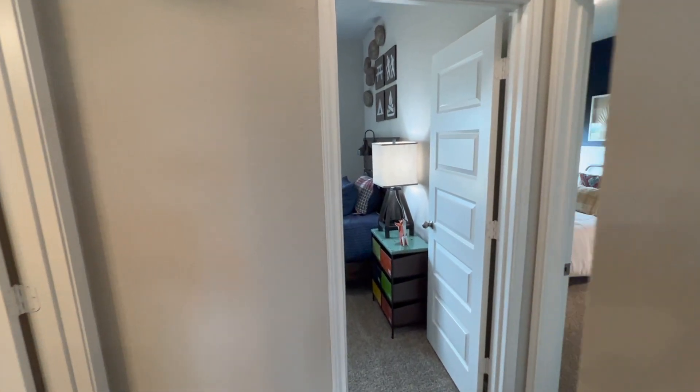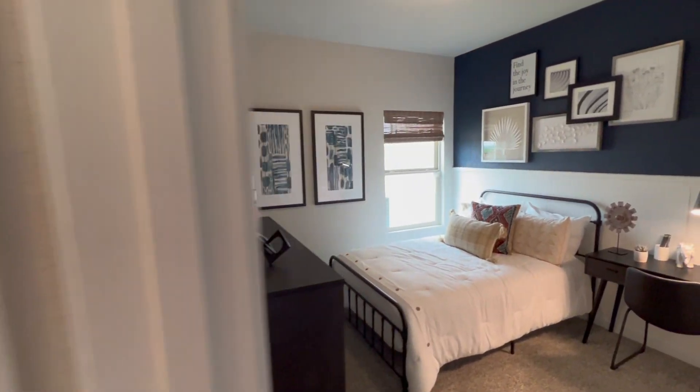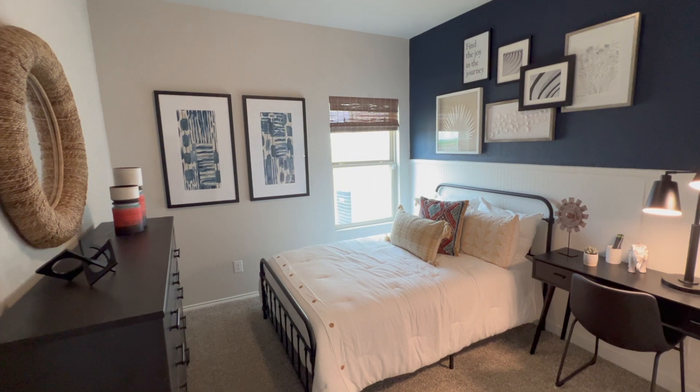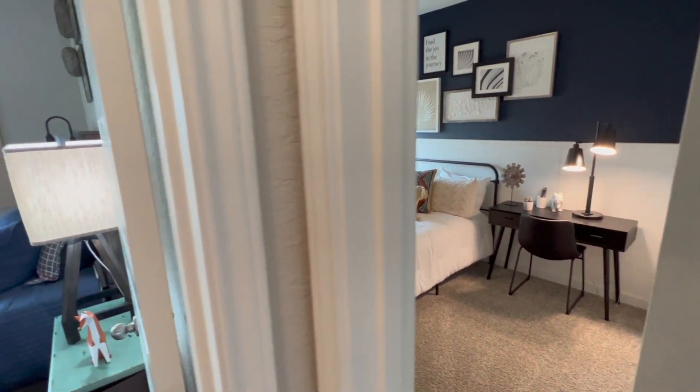A big thanks to Roy for being so helpful. If you have any questions about Legend Homes, Dower Ranch, or new construction, please reach out to me directly so I can get to work for you and help you find your next home.